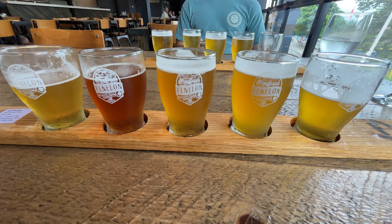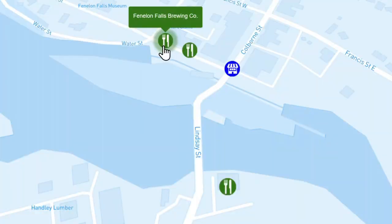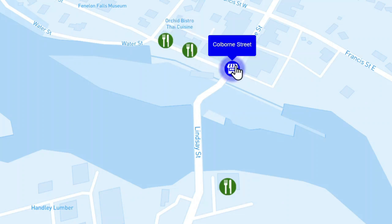Fenelon Brewing Company was just a few steps from the boat, so it was a great place for a flight and a way to spend some time on a rainy day. Next door to the Brewing Company, also steps away from the boat, there was a Slices and Scoops. We did not get to try the pizza, but they had the Kawartha Lakes ice cream, which has become my favorite.